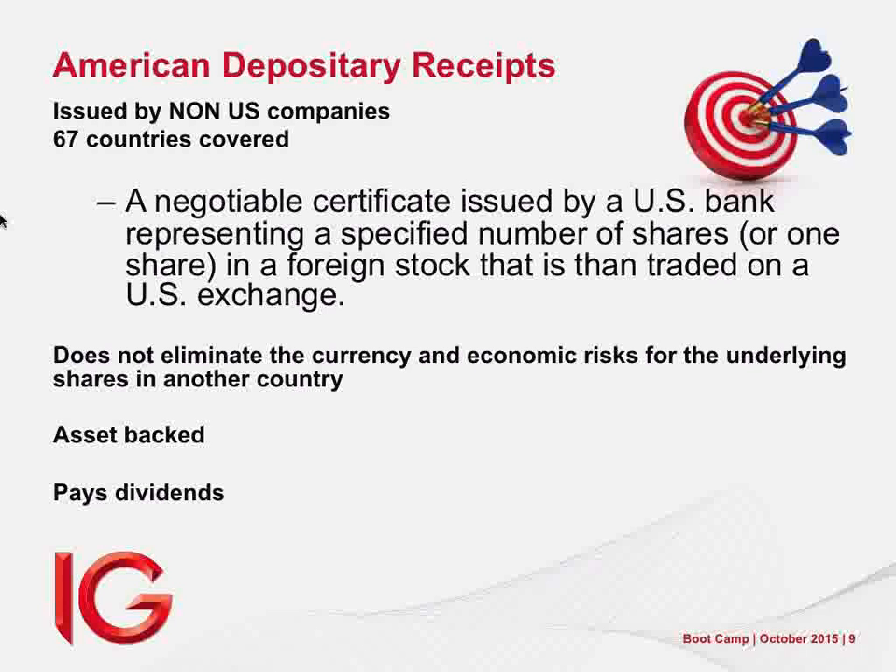Stick with names and also stick with larger ETFs. For example, there are two healthcare ETFs from iShares, almost exactly the same, but one has $200 million in assets and one has $4 billion. I buy the $4 billion one. Why? Because a lot of other people have looked at both and they've liked that one — there's comfort in the crowd sometimes.